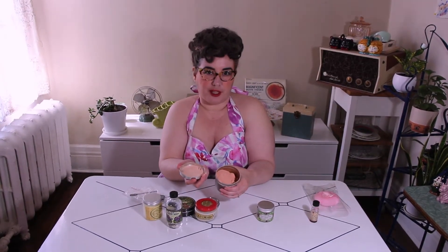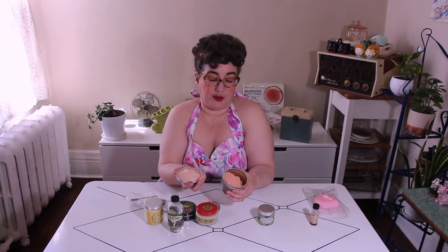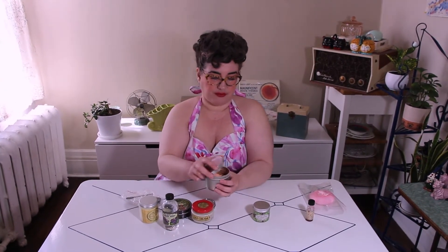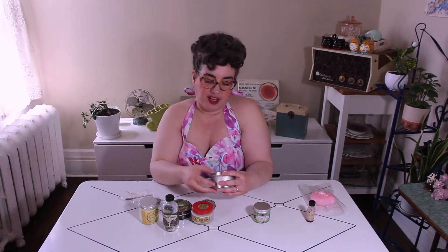Mr. Gigi had mentioned the phrase 'powdered wigs' — well, that's exactly what this is. It would have been used on wigs and on your regular hair as well. You can see it's quite a pale pink color, and it's a quite large tin. So it's great, especially if you want to use it mainly as blush — this will last you like five years. It's not very pink on dark hair, so keep that in mind.